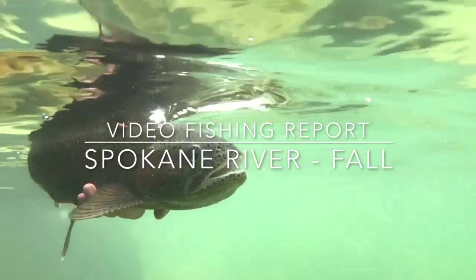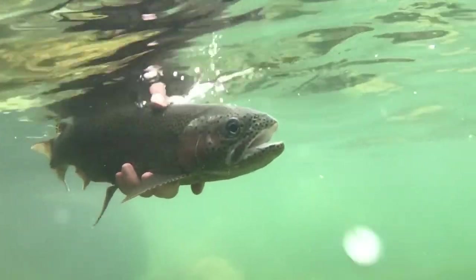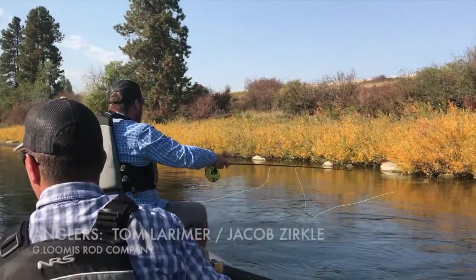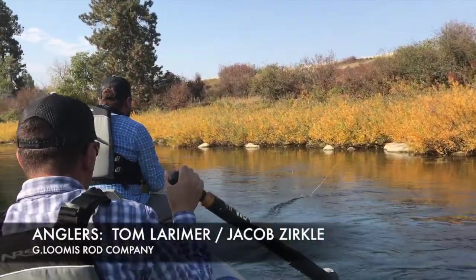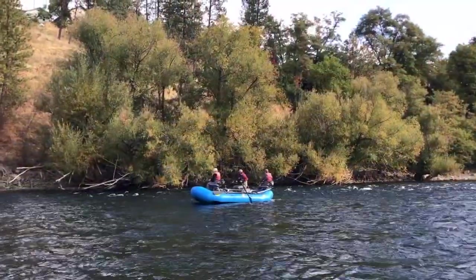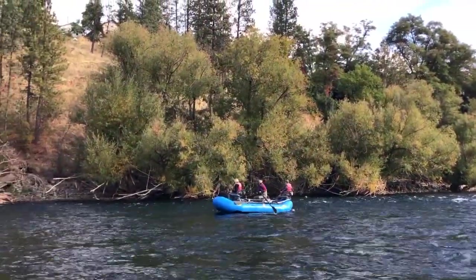Welcome to Silver Bow Fly Shop's Video Fishing Report. In this edition we're on the Spokane River. It's the second week of October and things are looking pretty good, as you can see there with a nice red band being released. Leaves are starting to change and we're getting some beautiful fall colors along the Spokane River.